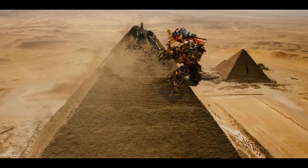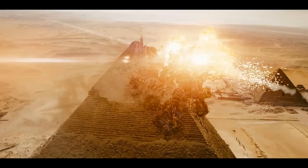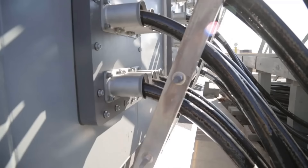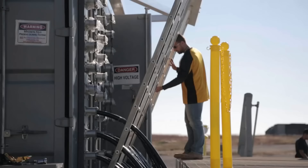Railguns have been around a long time in sci-fi TV shows and movies. The most recent is from the TV show The Expanse, where all the big military spaceships use railguns, and in the 2009 movie Transformers 2, a naval vessel uses a railgun to shoot a transformer off the pyramid.